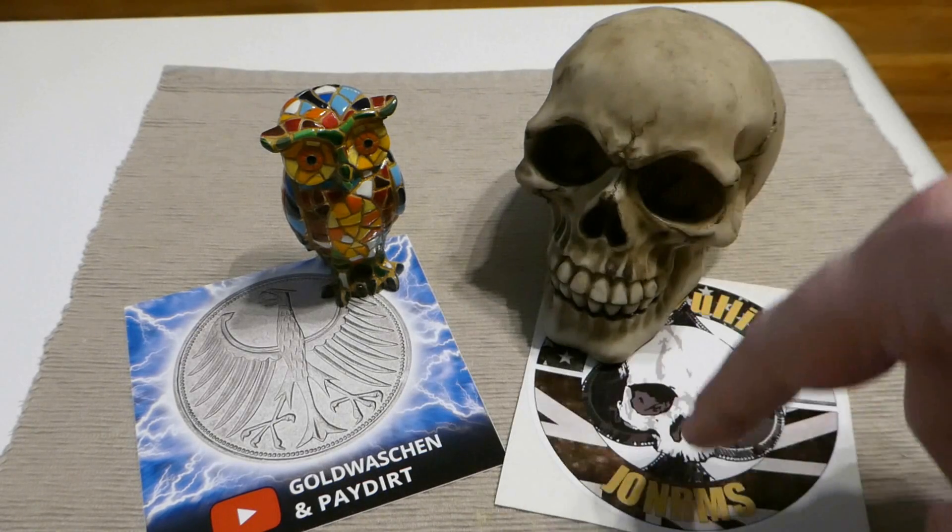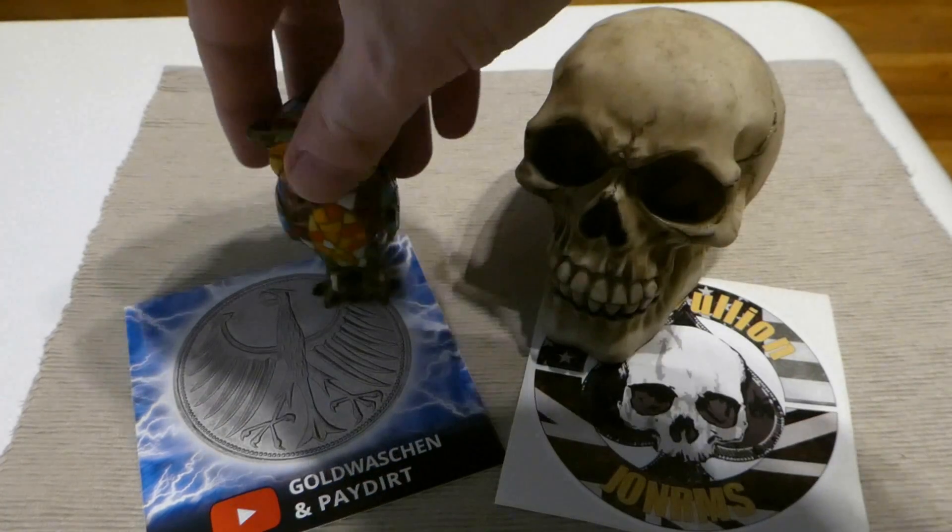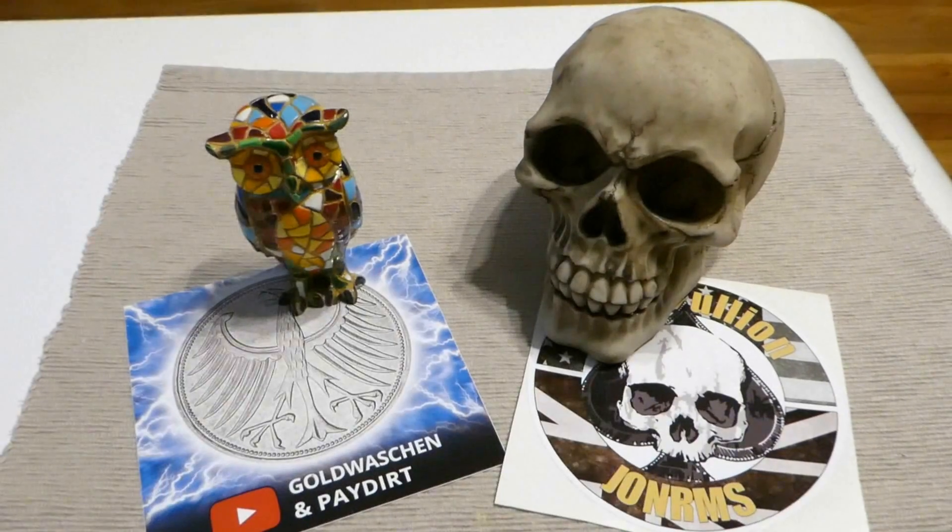This fits together very well. The skull and John sticker unfortunately didn't have an eagle, so I thought my little owl is good enough.